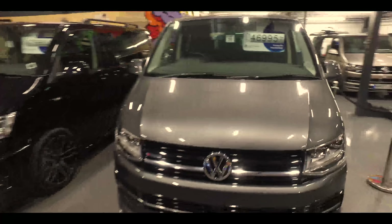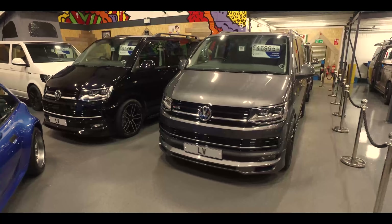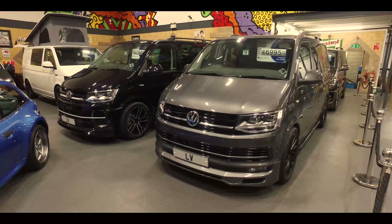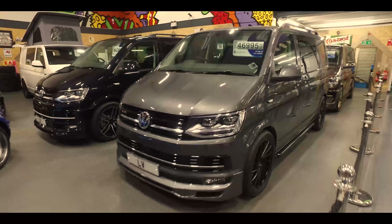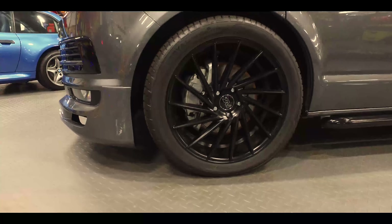This is an Indian gray short wheelbase T32 204 with some different wheels - the 1AV wheels on there. A really cool directional wheel design.